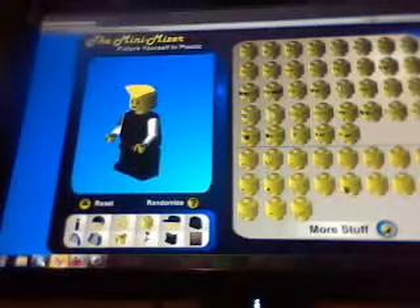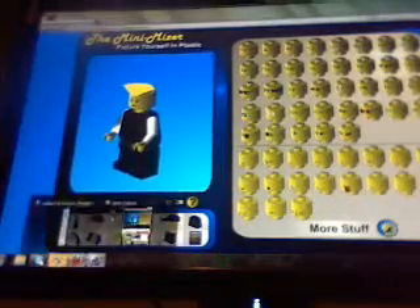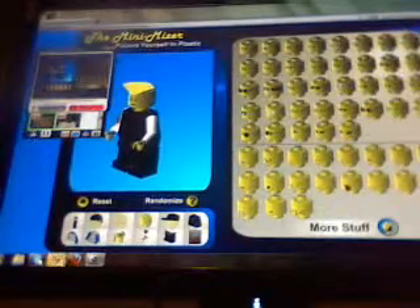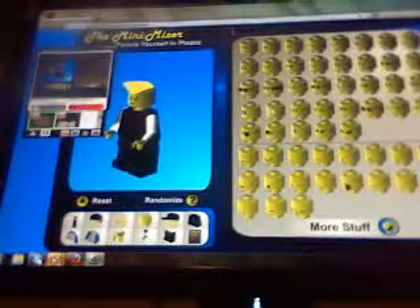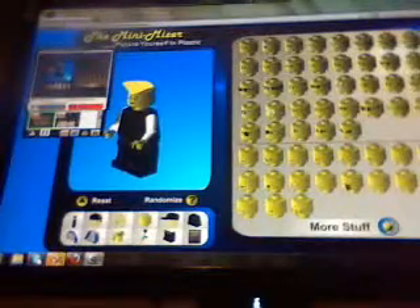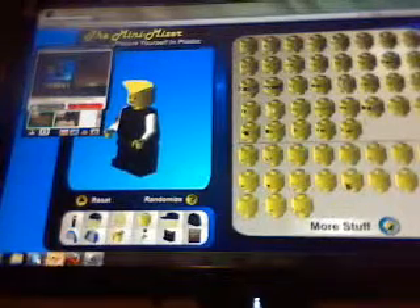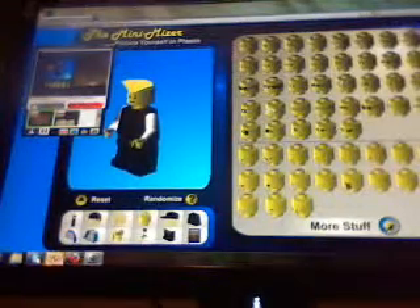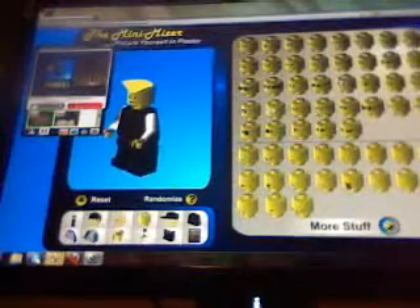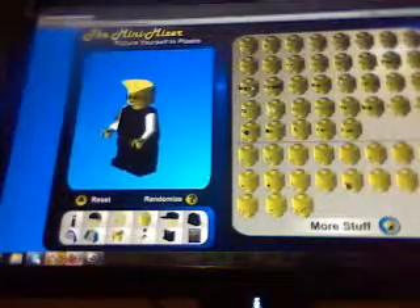The facial expressions can be like — hold on, sorry, I keep trying to go back. The facial expressions are right here, and I'm picking glasses. Glasses are pretty cool — I wear them. First of all, this is a guy, and I'm going to pick these sunglasses.